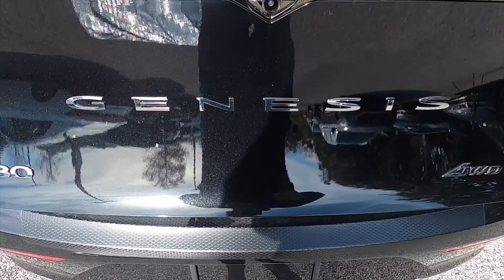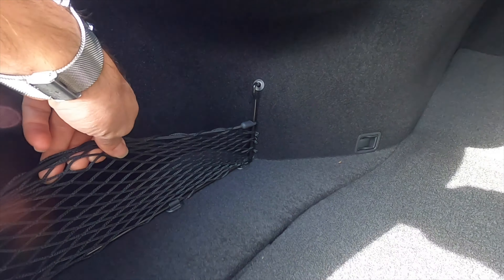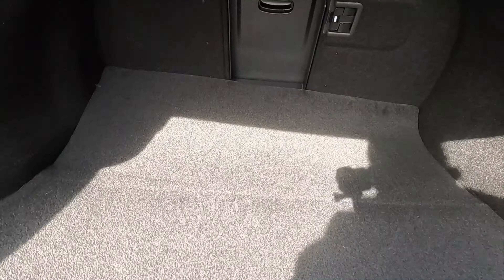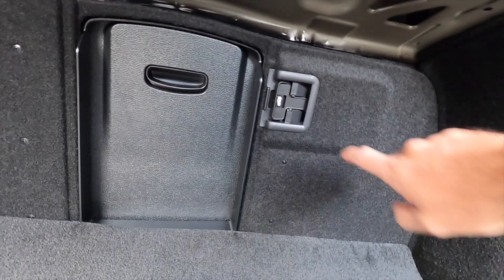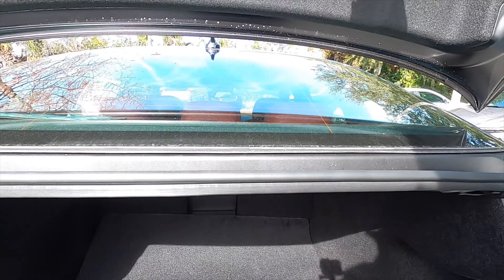Power liftgate going inside to the cargo area where you'll have some storage cubbies on the side. Underneath the floor gets a spare tire with the battery, and you get a pass-through. And because people get locked in their trunk, there's a kill switch right here so you can get outside if you need to.